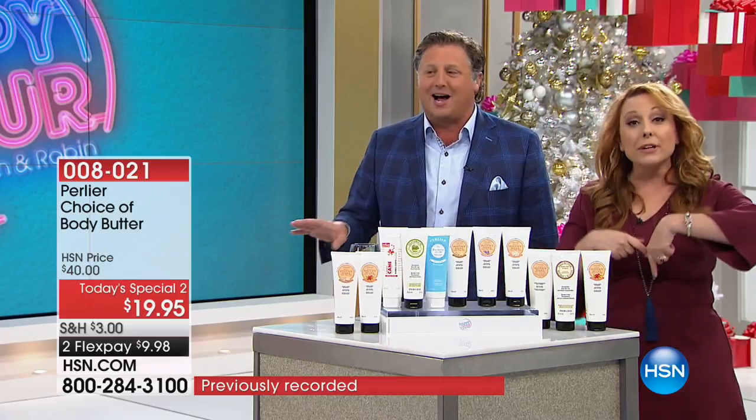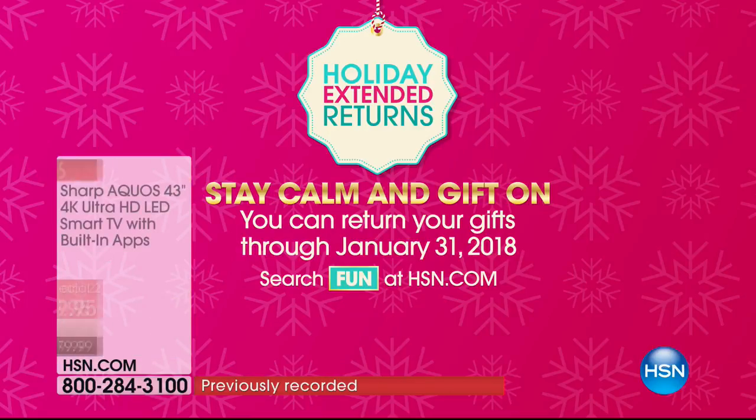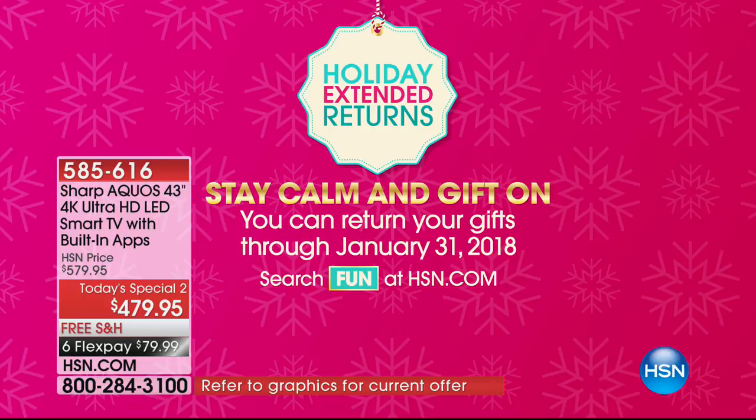Coming up next, we have an amazing value on a television. Bill Duggan and I are super excited. The gift of the season is going to be a smart TV — a television that is 4K, which is the highest resolution. Above 1080p is the ultimate, which is 4K. And it also has the smart element. Holiday returns are in effect — you've got till January 31st, 2018 to get 100% of your purchase price back.